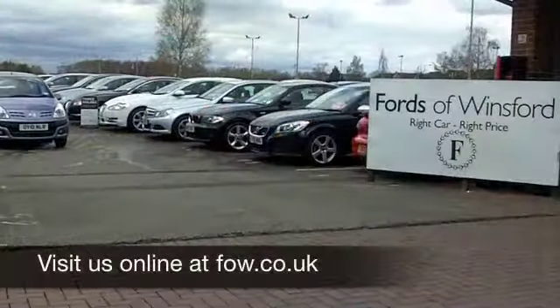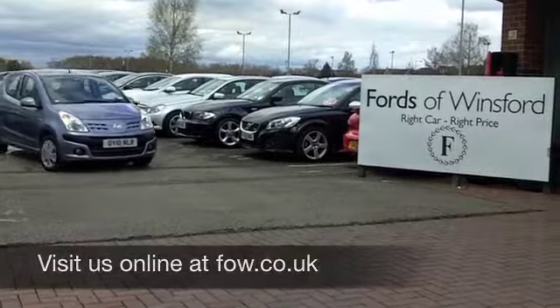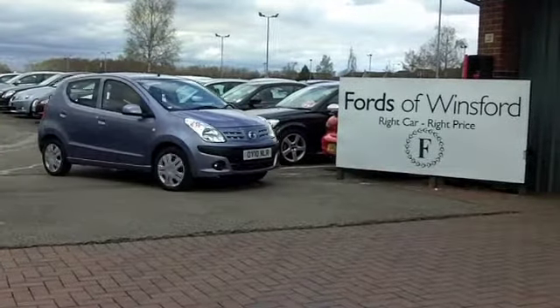Why not ring and reserve? We can hold this car for you for up to 48 hours with no obligation at Fords of Winsford.